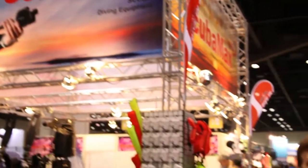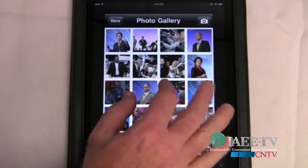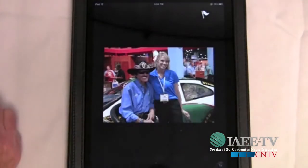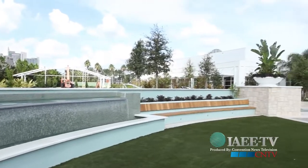Welcome to IAEE TV, produced by Convention News Television. I'm Ed Hyland. Coming up, a tech expert will tell us the benefits for your bottom line of having an event app. Plus, we'll show you what event spaces are doing to stay ahead of the curve.